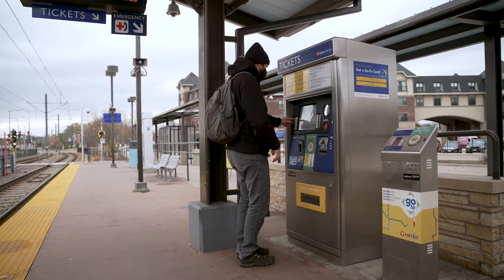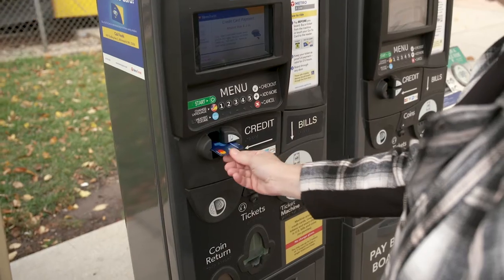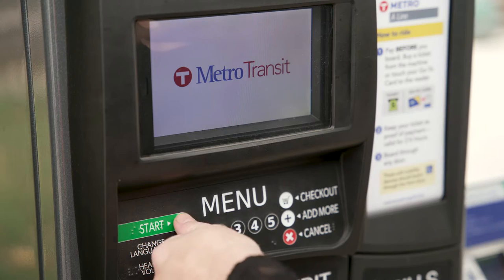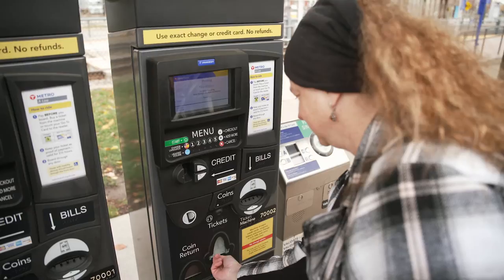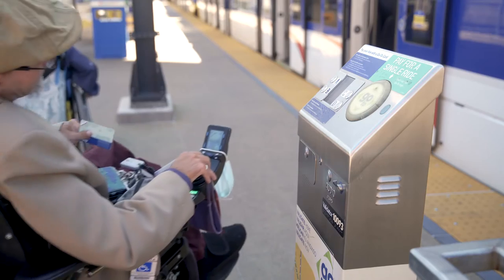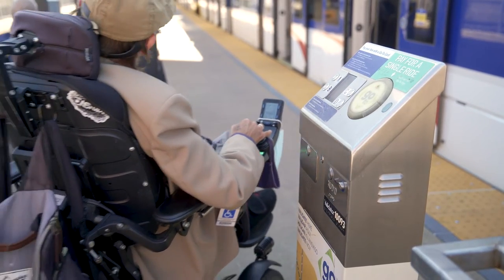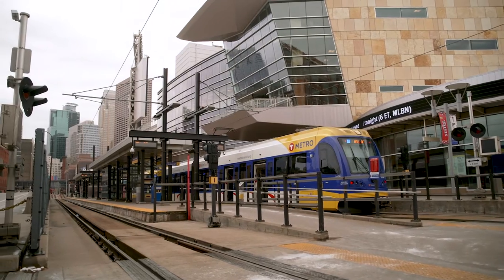On Metro lines, you pay for your fare before you board. If you are paying by cash or with a credit card, you need to buy a ticket from the ticket machine at the station. It is valid for two and a half hours from time of issue. If you're using a go-to card or pass, simply tap it to the reader near the ticket machine.